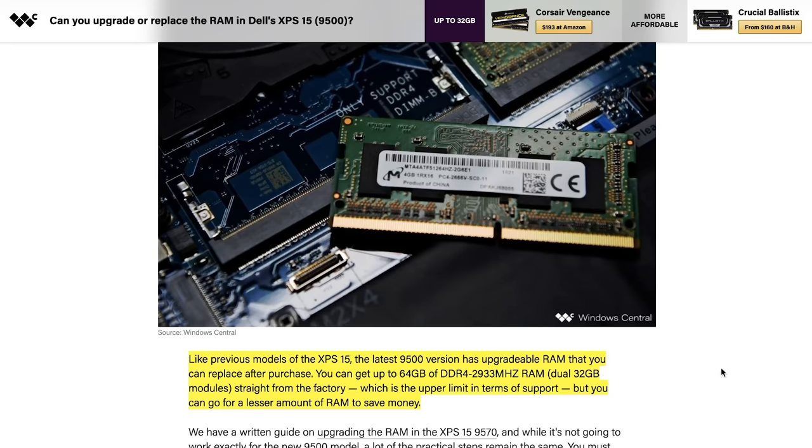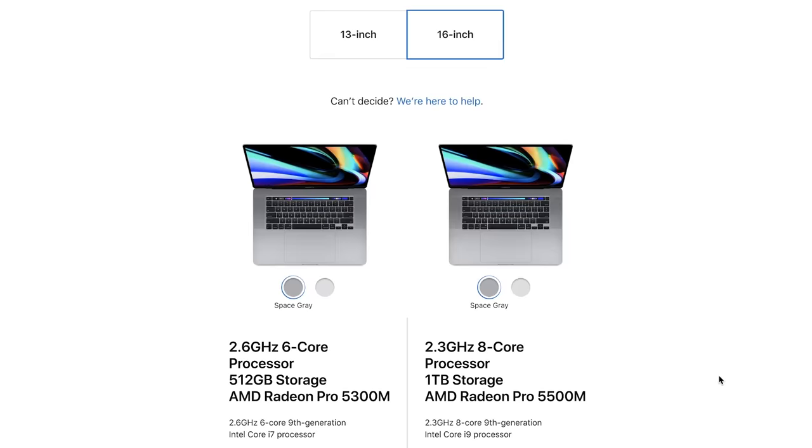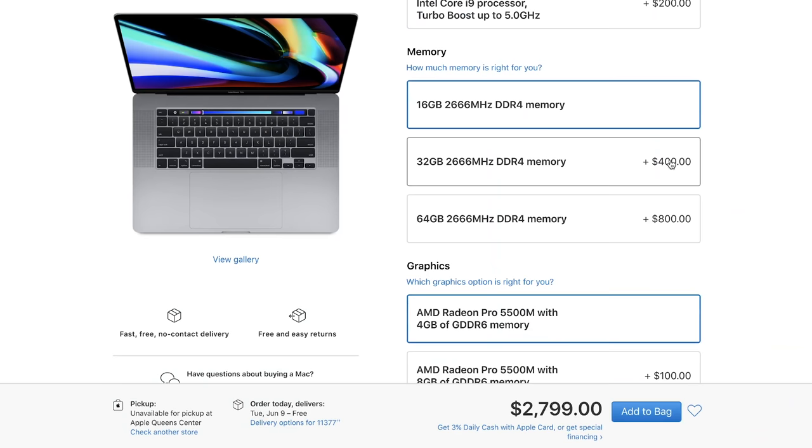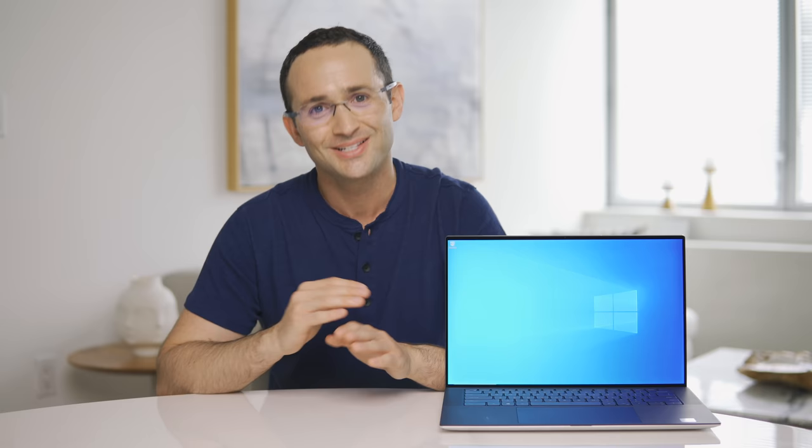Because I'll be returning this laptop due to the trackpad issue, I didn't want to open it up to show the internals. That being said, research shows the SSD is user-upgradeable and so is the RAM. It is very competitively priced compared to the MacBook Pro 16 — at the time of this video it was $2,299. The equivalent MacBook Pro 16 retails for $2,799, which includes an 8-core processor but as I showed, it doesn't perform that much better. If you go for a 32GB RAM model with a 2TB SSD, the price difference balloons to almost $1,000.